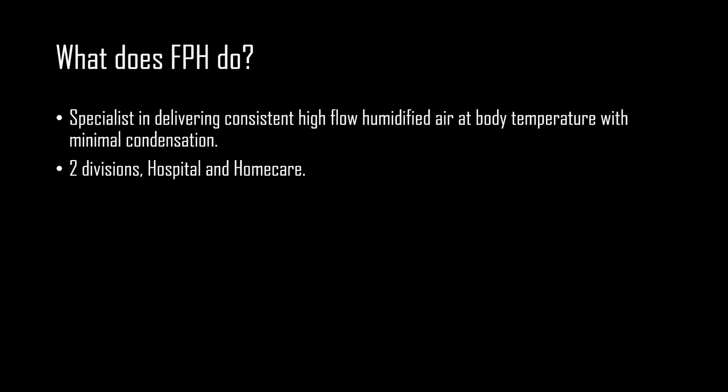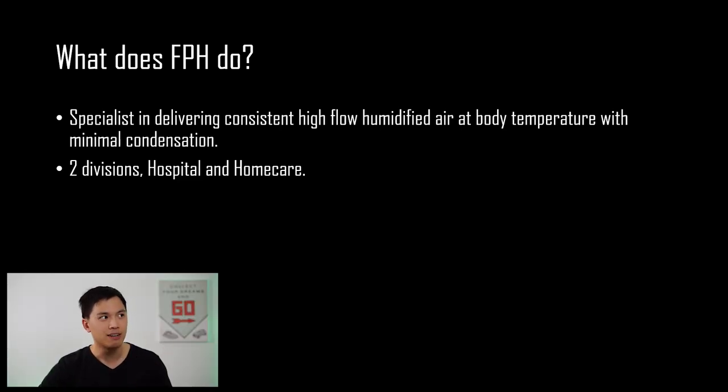So what does Fisher & Paykel Healthcare do? To put it very simply, Fisher & Paykel Healthcare is a specialist in delivering consistent high flow humidified air at body temperature with minimal condensation. They operate under two divisions: hospital as well as home care.